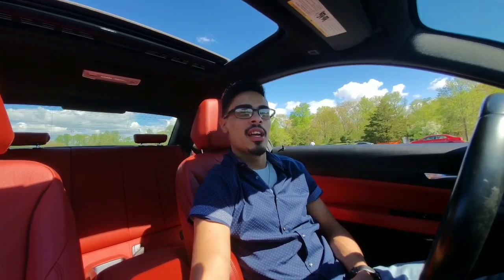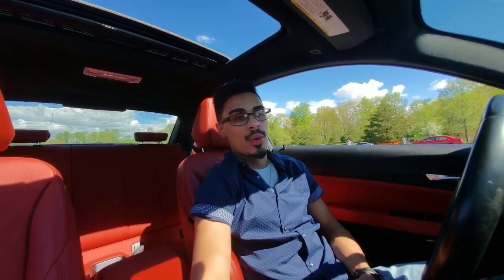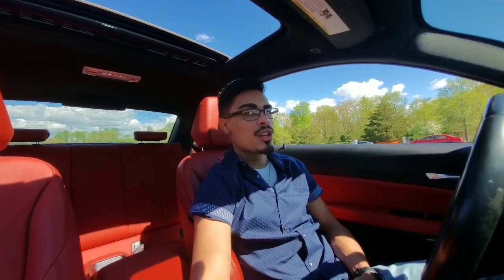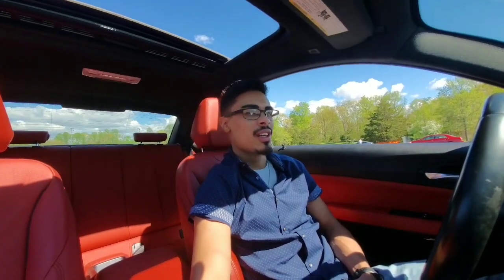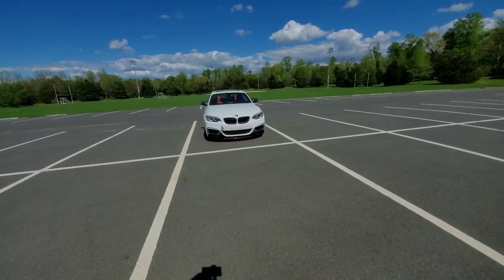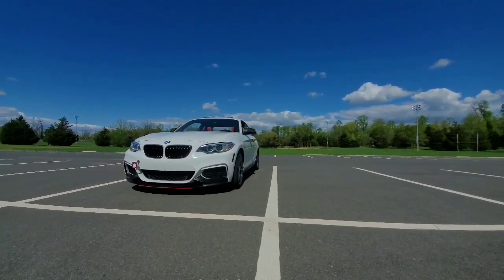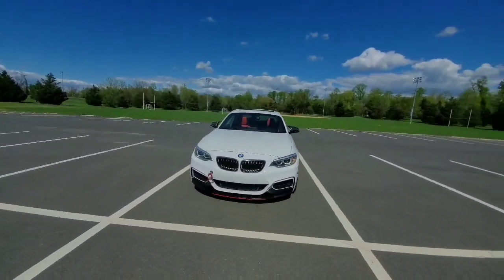Welcome back to the channel, another day in the life with Speedy Gons. Today I'm going to take everybody through a walkthrough of all the mods I've done on my car. Thinking back, I kind of wish I would have started my vlogging journey a little earlier — I would have had a lot of content I didn't cover. But without further ado, let's do the 2015 Alpine White M235i.